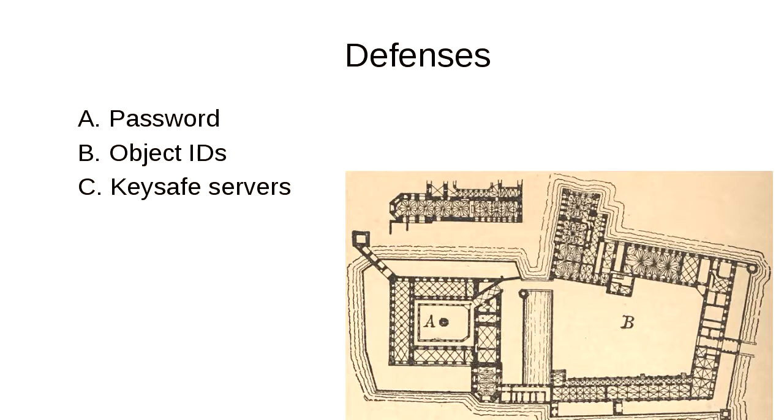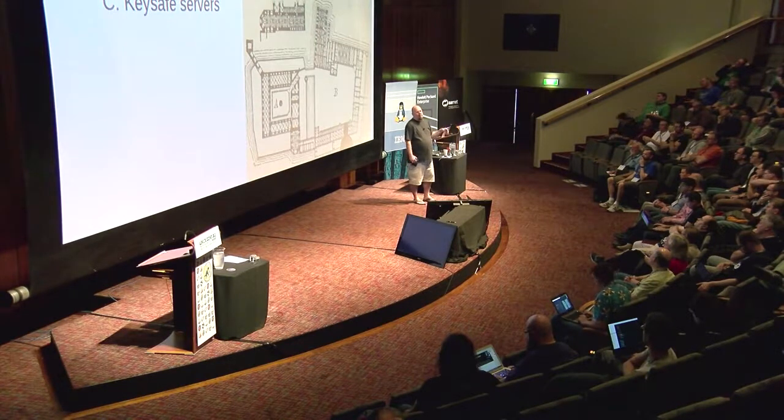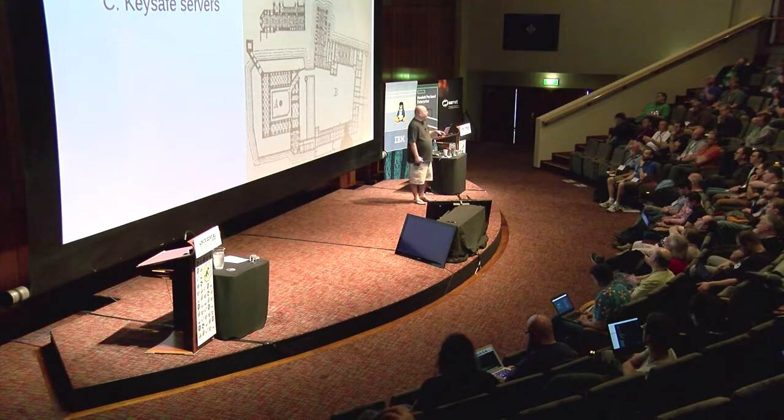KeySafe uses layered defenses, kind of like a castle. It starts with the password as the main line of defense. But before an attacker gets to the password, they have to get past the object IDs and the KeySafe servers in the cloud. Until the attacker has gotten past these or compromised a server, they can't start trying to crack your password. Once you think an attacker has started cracking your password, you know how much time you have before the key is useless, and KeySafe could alert you to start thinking about revoking it.